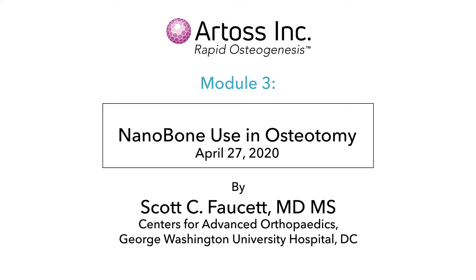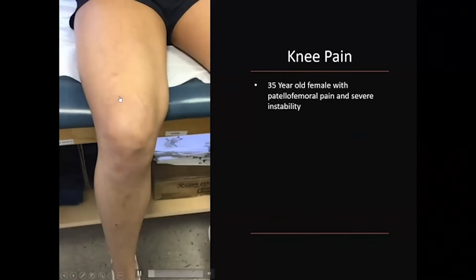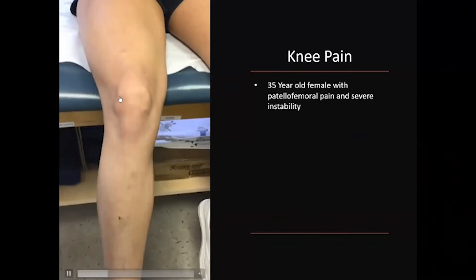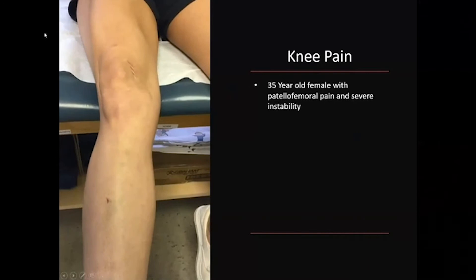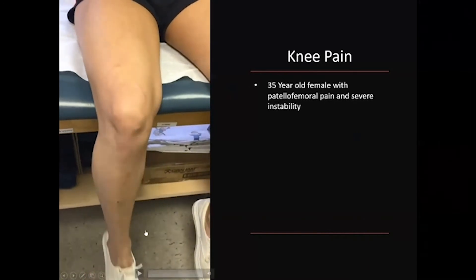This is the concept of why you might get burned with what you're currently doing. This is a 35-year-old female with patellofemoral pain and severe instability — this is her exam in the clinic. Unfortunately I was not able to get her MRI; the PAC system has been down all weekend and today. You can see she had pretty significant instability, and that's not her only problem.